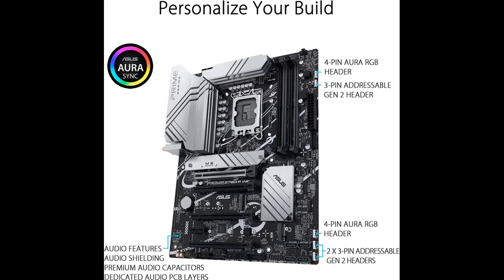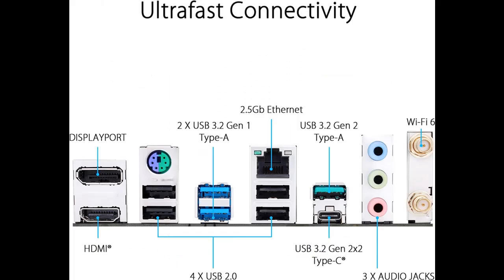Boosted memory performance: the Asus OptiMem II proprietary trace layout allows memory kits to operate at higher frequencies with lower voltages to maximize system performance.